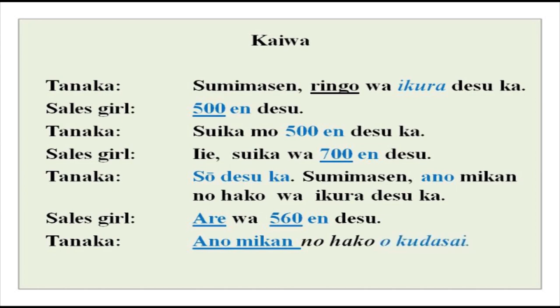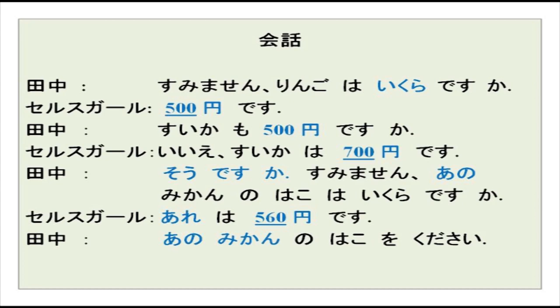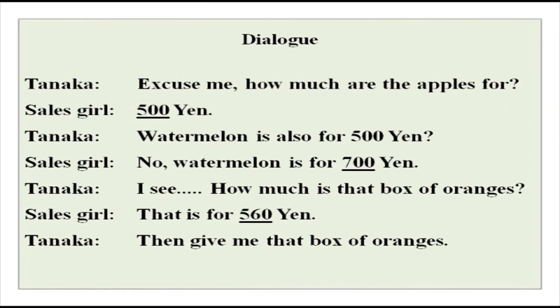Ano mikan no hako wo kudasai — please give that mikan box to me. So this was the conversation. In your script, simple kanji characters are given. 'En' is the Japanese currency — written with a Y and two bars — and it is pronounced as 'en' in the language. These numbers are there; we practiced multiples of 100 earlier, and now you can use them for asking price. This is your translation, and please note that translations may not be exact word-for-word all the time — it is generally what you would say in English.